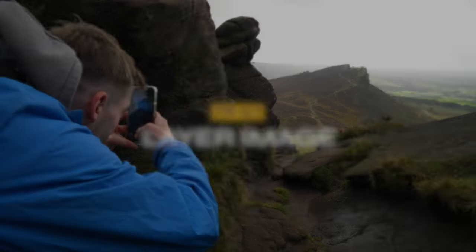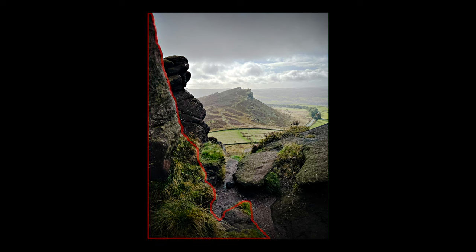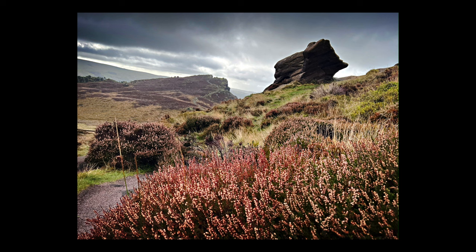Tip 4: When taking your landscape photos, try and add layers to your image. Having things that are close up, medium, and far from the lens will help create a more impactful landscape photo.